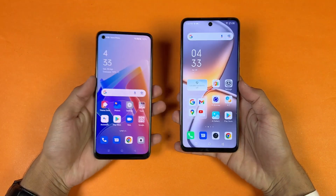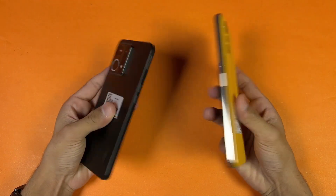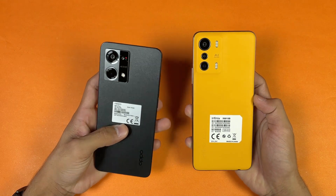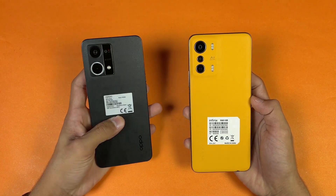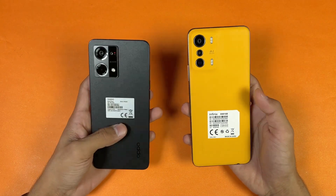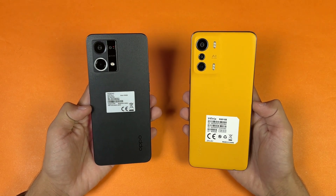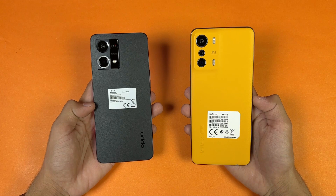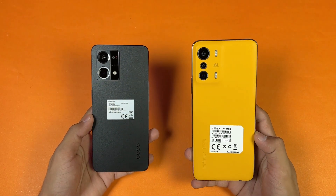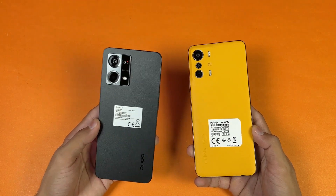To wrap up: the Infinix 0 5G is performing faster in app loading times and system-based applications because of the MediaTek Dimensity 900, which is a really powerful processor in this price range. The Snapdragon 680 is not as fast as the Dimensity 900. In terms of RAM management, the Infinix 0 5G is performing incredibly well while the Oppo has a lot of app refreshes. The Infinix also has a 5000mAh battery with 33W fast charging versus the Oppo's 4500mAh battery with 33W fast charging.